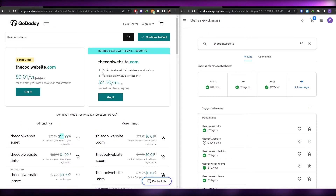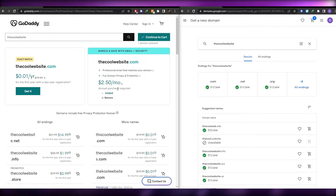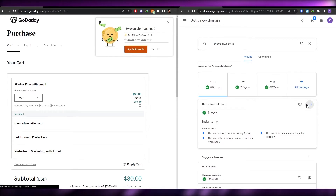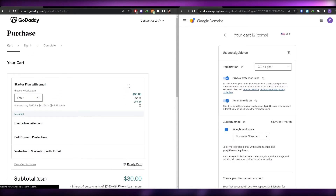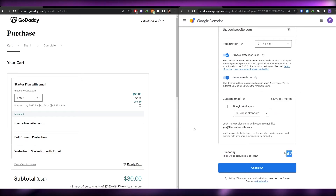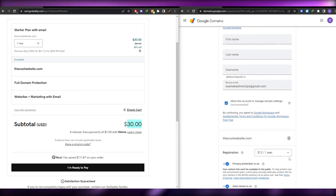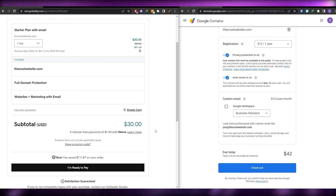Getting a bundle on GoDaddy gives you a professional email matching your domain and full domain privacy and protection. Adding the domain to the cart on GoDaddy, the total comes to 30 dollars including the website, marketing, email, and full domain protection. On Google Domains the same setup costs 42 dollars.